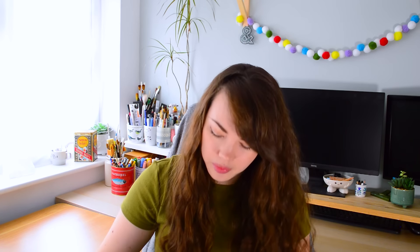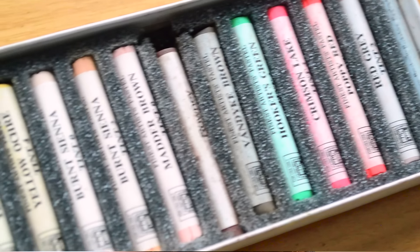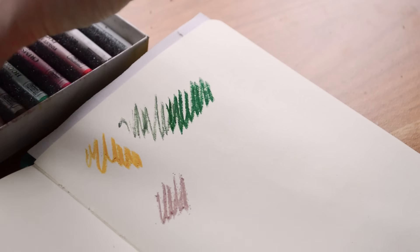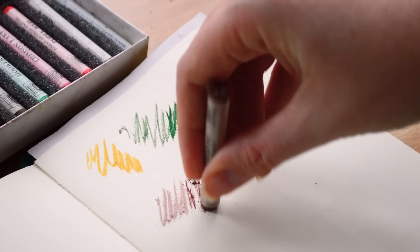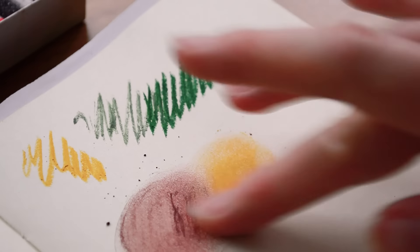Next we've got some more soft pastels — this is by Rowney, it says it's for artists, and it's sealed. It's a 12-piece portrait set. The packaging looks quite dated, which makes sense since art supply stores auctioning off stock probably have supplies from years ago that never sold. There's a good range — Yellow Ochre, Burnt Sienna, some tints. The green is a bit random but could be used for undertones. Really nice softer colours, definitely my kind of palette.